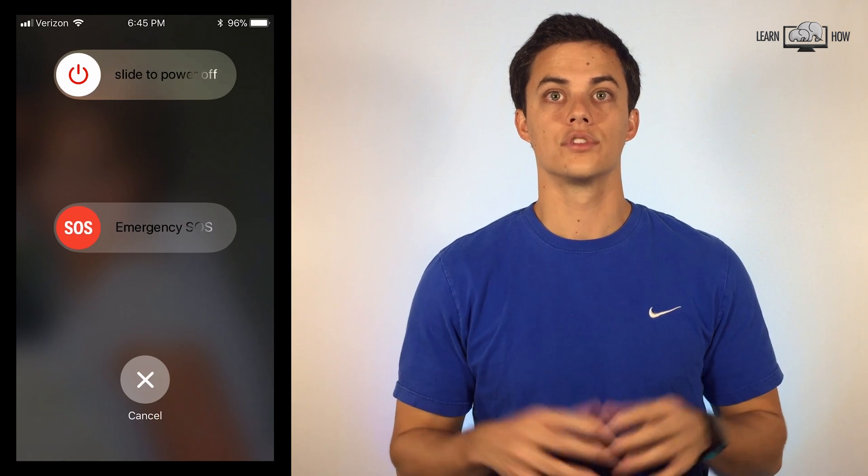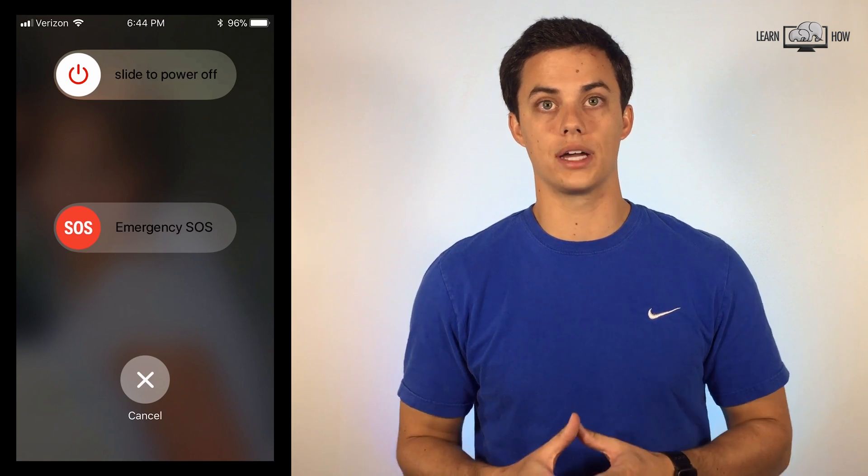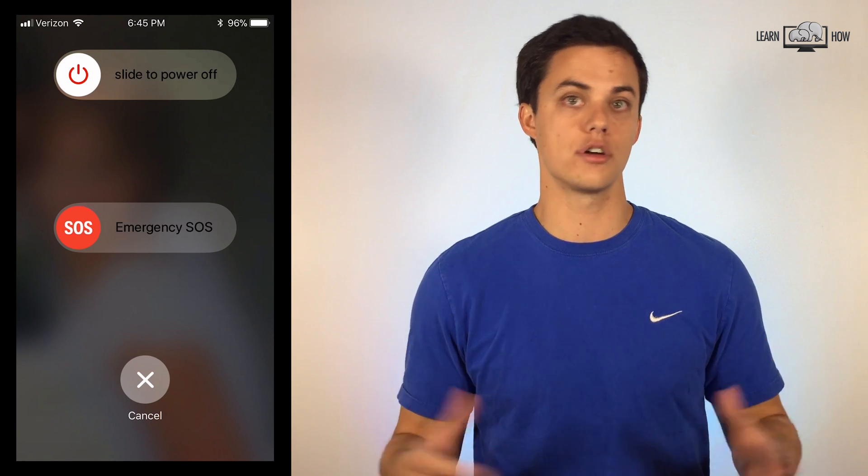Emergency mode. You can press the sleep/wake button five times to activate emergency mode.